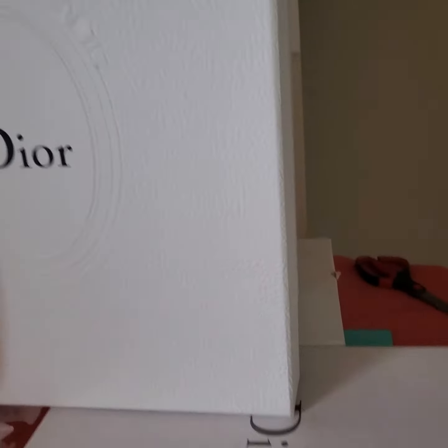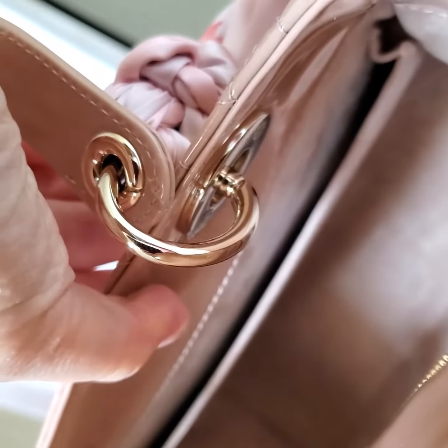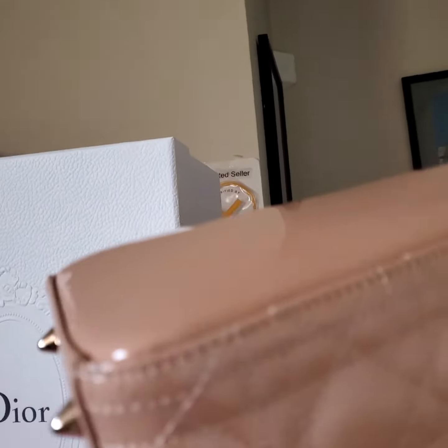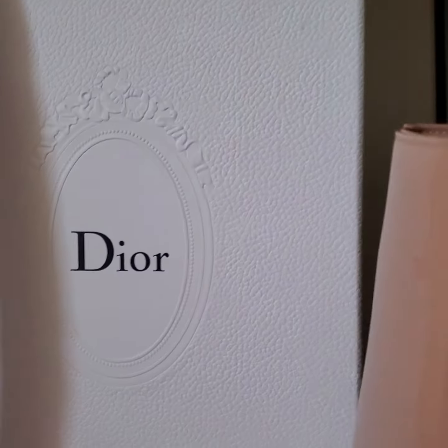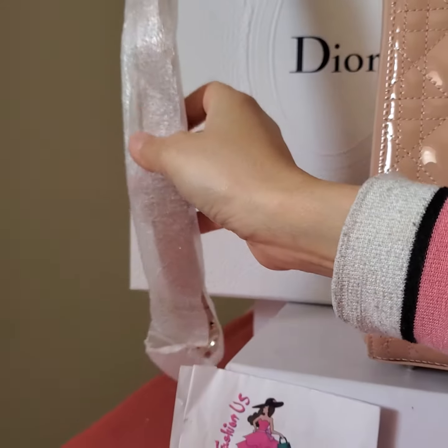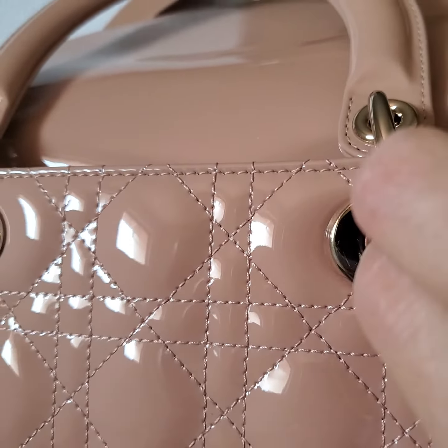Now I'm going to open the interior to show you. It is super clean. The corner is perfect because this is brand new. And the strap is still in the strap holder.